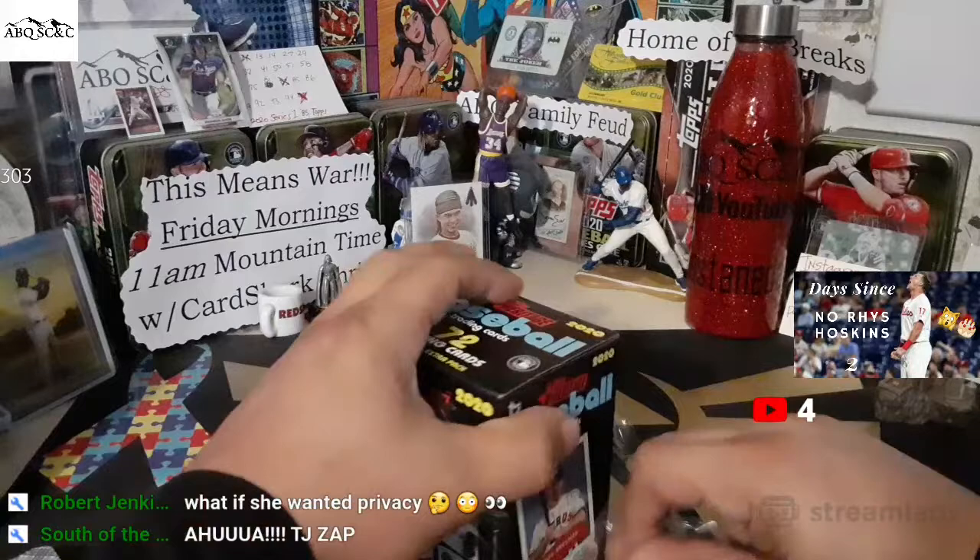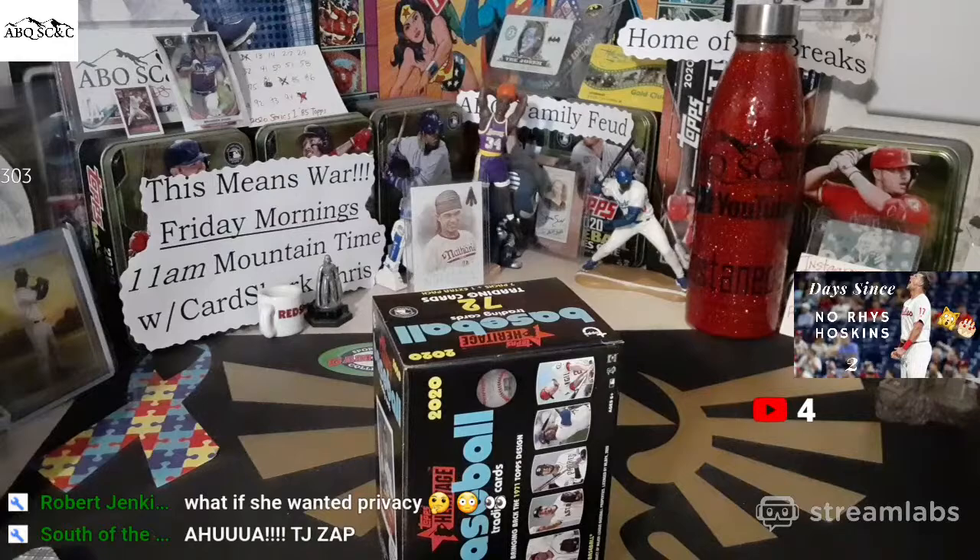Robert Jenkins says he wants to sponsor the 2020 Heritage Blaster Box, so we're going to open that up. And then we will get to the artist formerly known as Johnny Waldeck — Cincy Sports Cards sent us some mail.